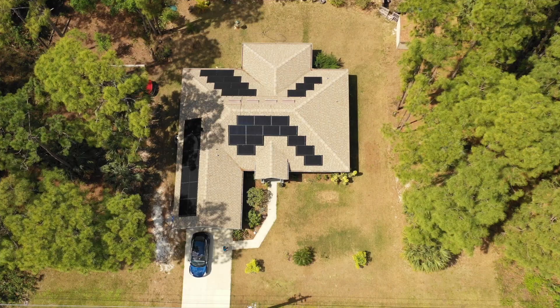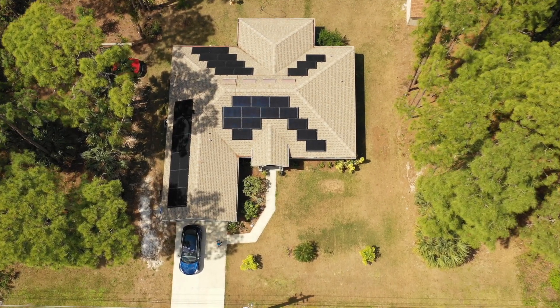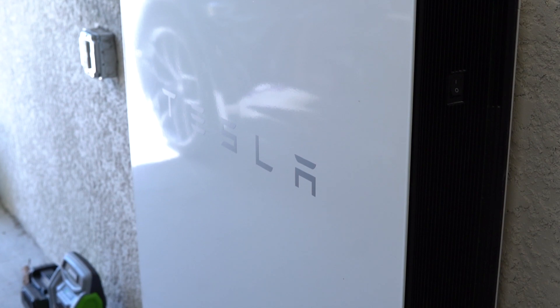I've had my Tesla solar and Powerwall for over a year now, so I think this would be a really good opportunity to recap everything that's happened. Was it worth the purchase? Did they work well? Let's get right into it.